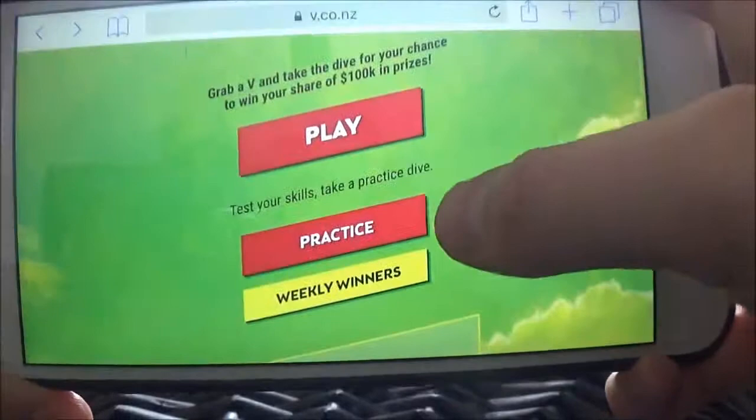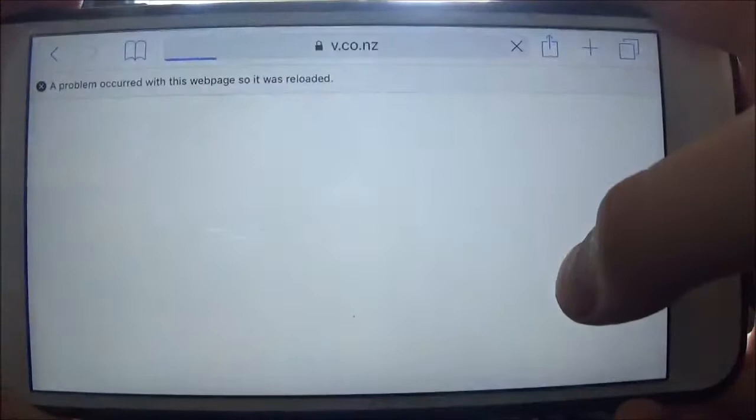So what I'm going to do is actually do the practice round and show you guys what it's all about. We're ready now — we're going to take the dive if it lets me. There we go.